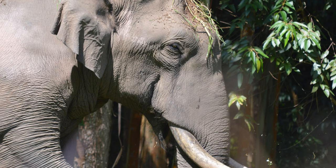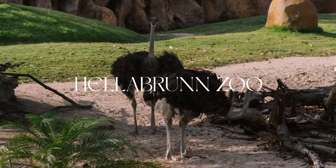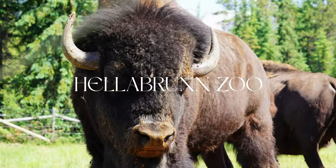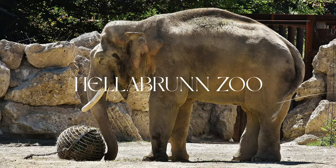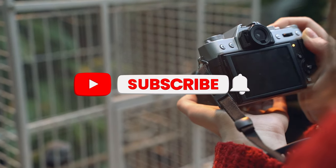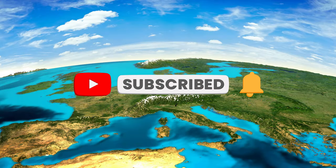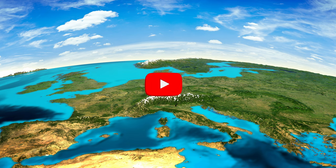You can find it in the Asia Continent section. So that sums up our top 10 largest animals to discover in Hellabrunn Zoo. We hope you enjoyed this video. If you did, please leave a like. And if you're new here, feel free to subscribe to our channel. Check out more videos about Munich on our channel. And we wish you a lot of fun when you visit the zoo.